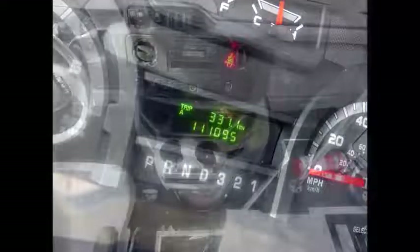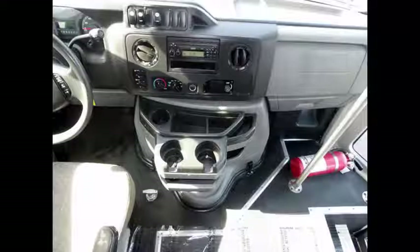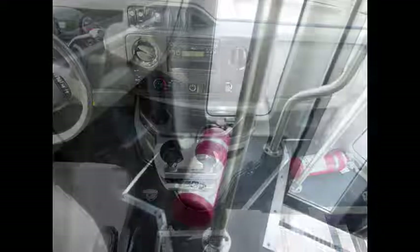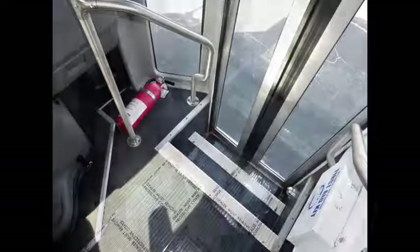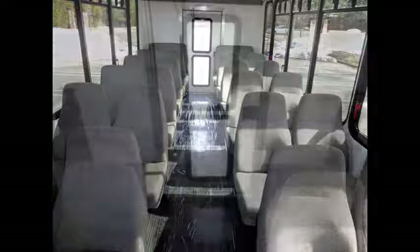The motor is quiet and powerful and the automatic transmission shifts smoothly. As part of the reconditioning process the bus was fully serviced, inspected and cleaned. Tilt wheel plus cruise control, AM FM CD stereo system. It has 111,150 miles on it.